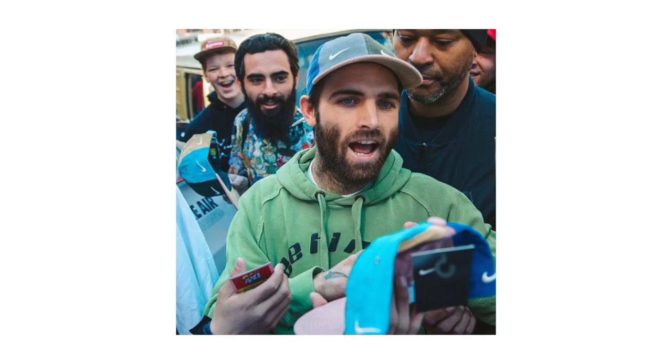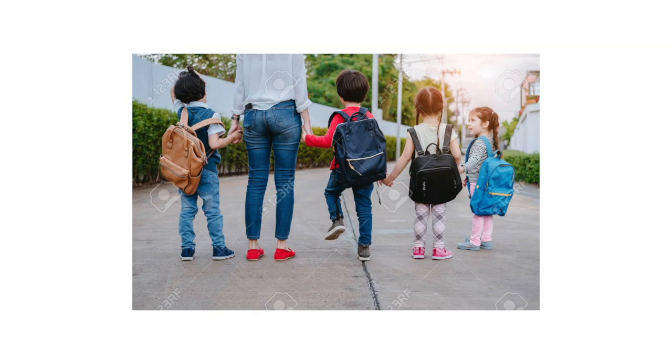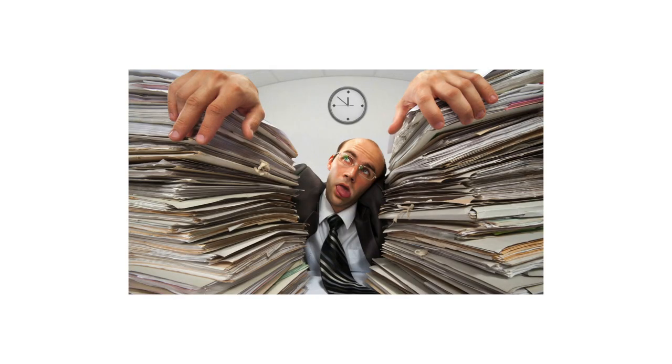This guy has the dopest fashion sense in my opinion and puts together some of the craziest fits. Also, I'm going back to school this week unfortunately, so I'm not sure what my upload schedule is going to be looking like, but I'll try and keep you guys updated. Anyways, let's not waste any time and get right into the video.